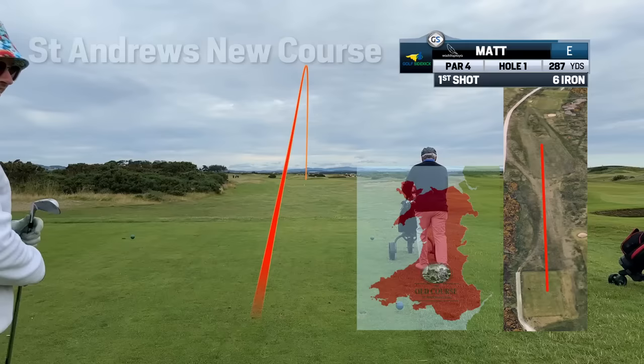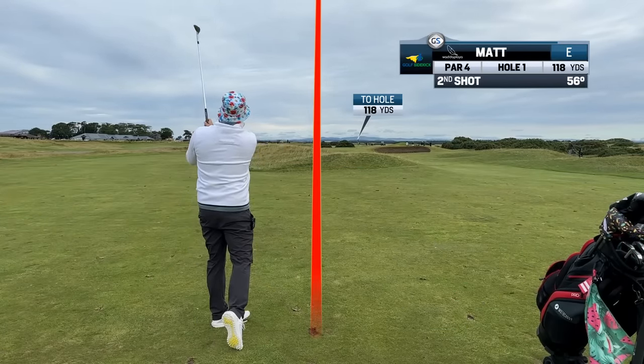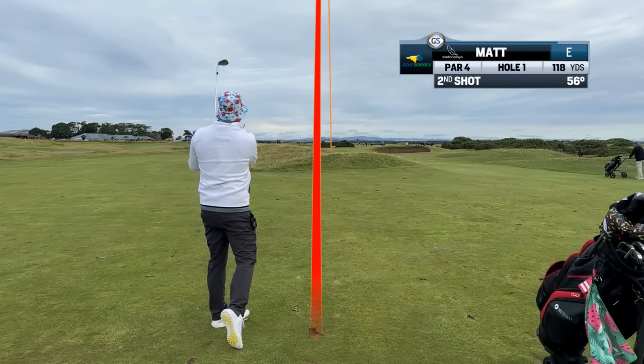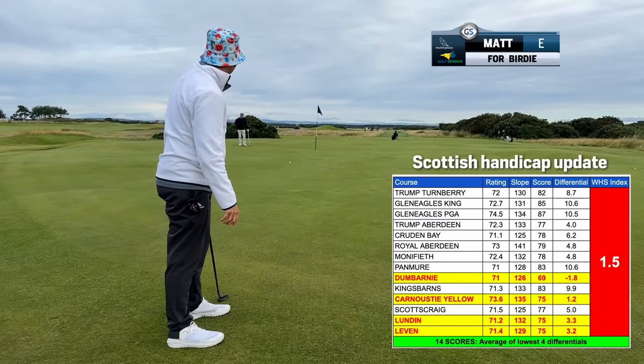Off the first tee I hit the six iron into the middle of the fairway. Why? Because it's 7:30 in the morning and I'm freezing cold. I take the six iron because it's the one club I guarantee will go where I wanted to go at that time with no warm-up. I'm now a 1.5 handicap index on the Scottish trip with only a few more rounds to reach my scratch goal handicap.